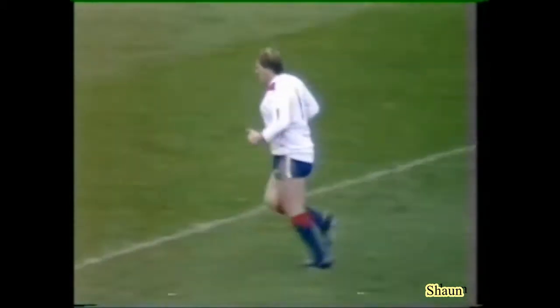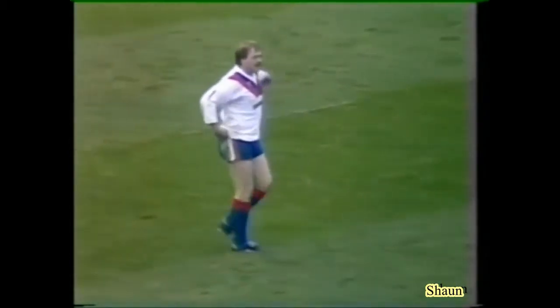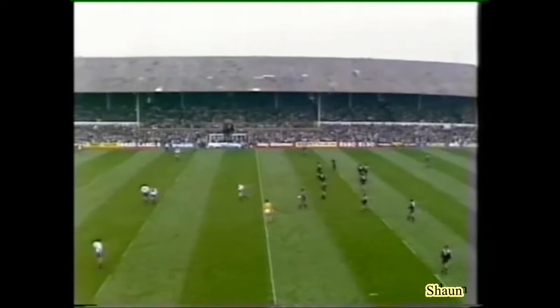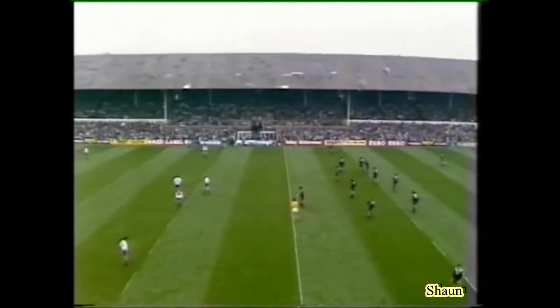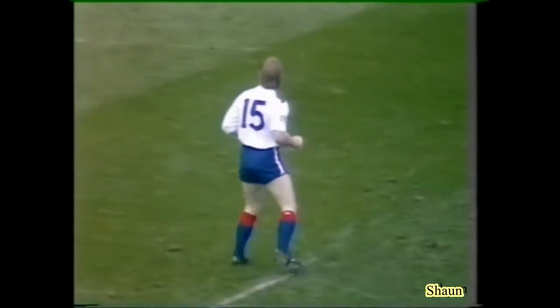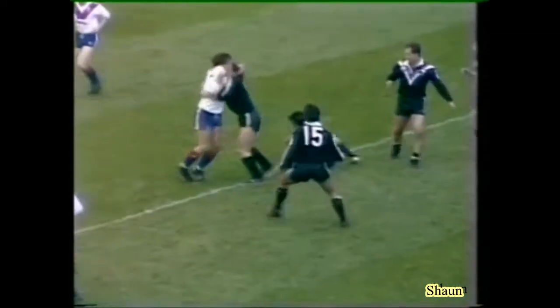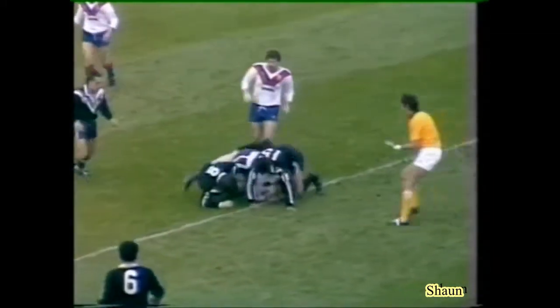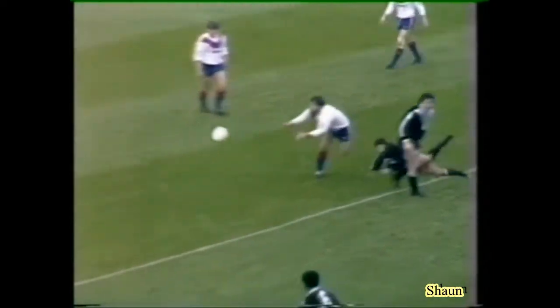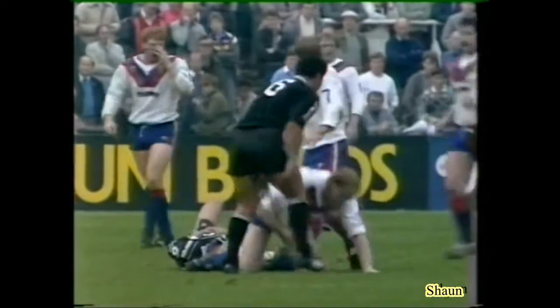Great Britain's substitute Chris Arkwright coming into the fray, and Lee Crooks the prop going off. Lee Crooks has had a tremendous game so far — a steadying influence. But I do think that Arkwright, who normally plays in the stand-off position, will bring a bit of pace to this pack. It could be a shrewd move. Yes, because Chris Arkwright's a very, very strong boy, and he'll be there just to settle things down.